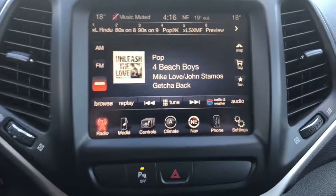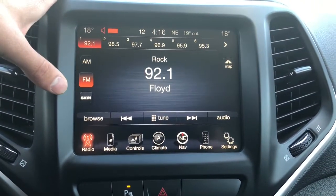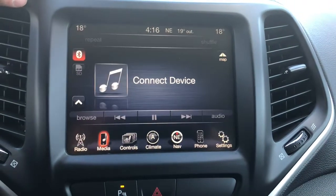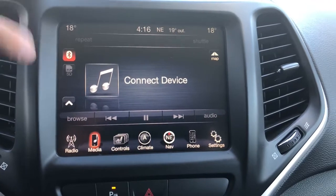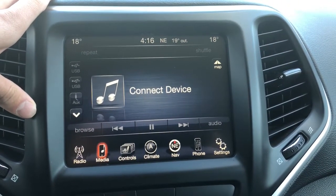Panning over to your touchscreen multimedia center, you do of course have your AM and FM options and you are able to subscribe to Sirius XM radio. You are also able to connect a mobile device via Bluetooth, auxiliary, or USB cords.